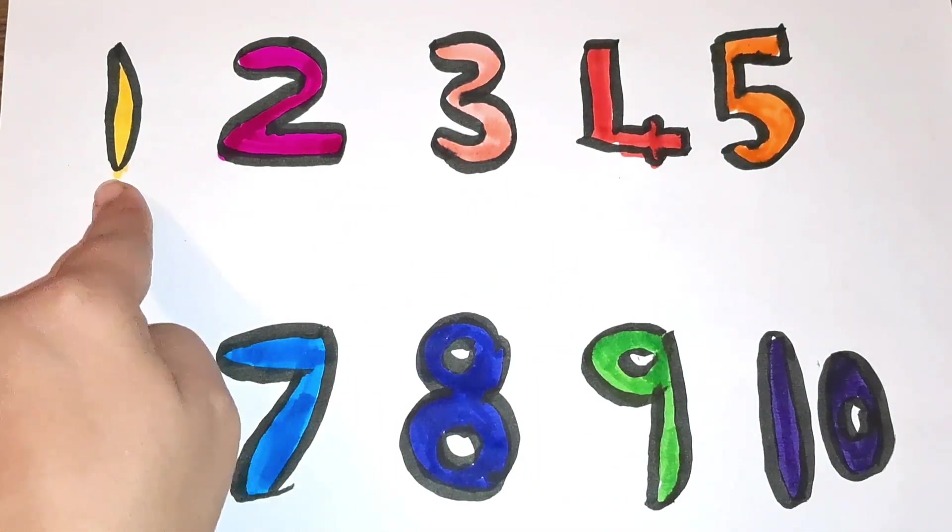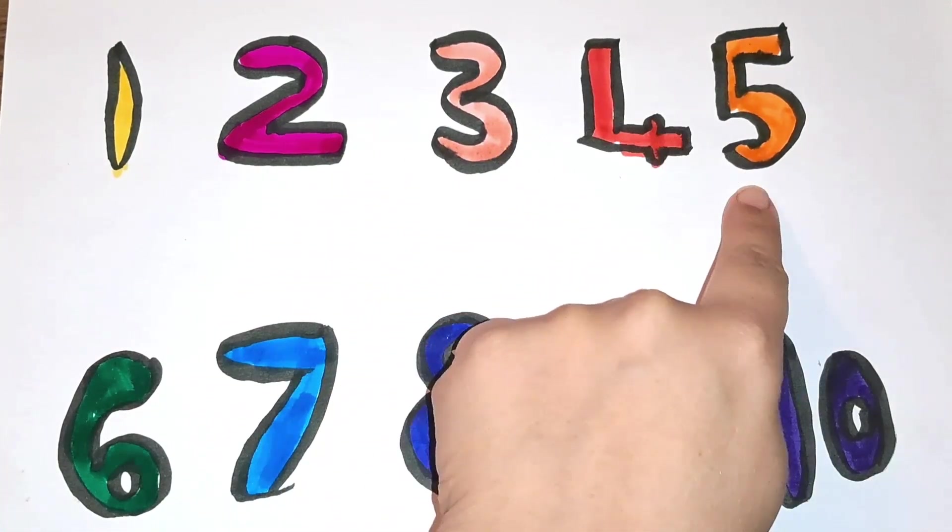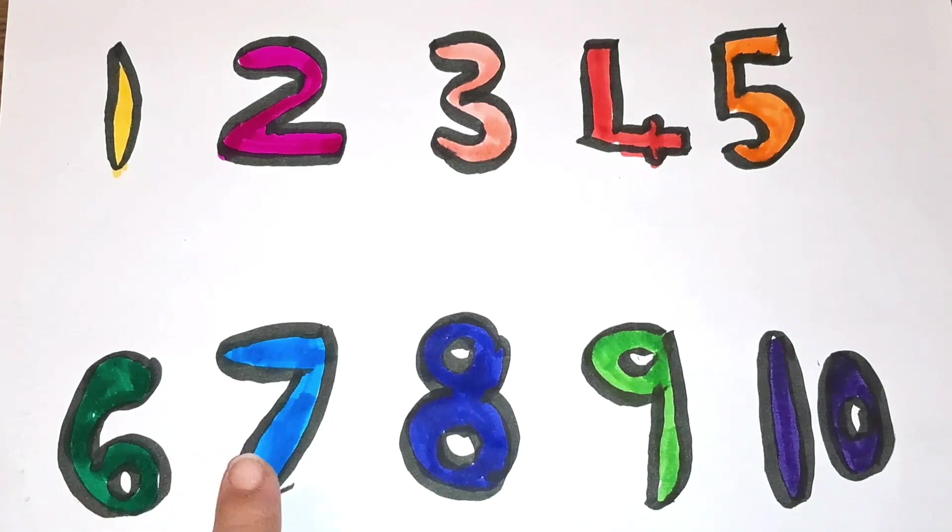One, two, three, four, five, six, seven, eight, nine. Black blue color, white, green color, white dots, white, yellow color, white.